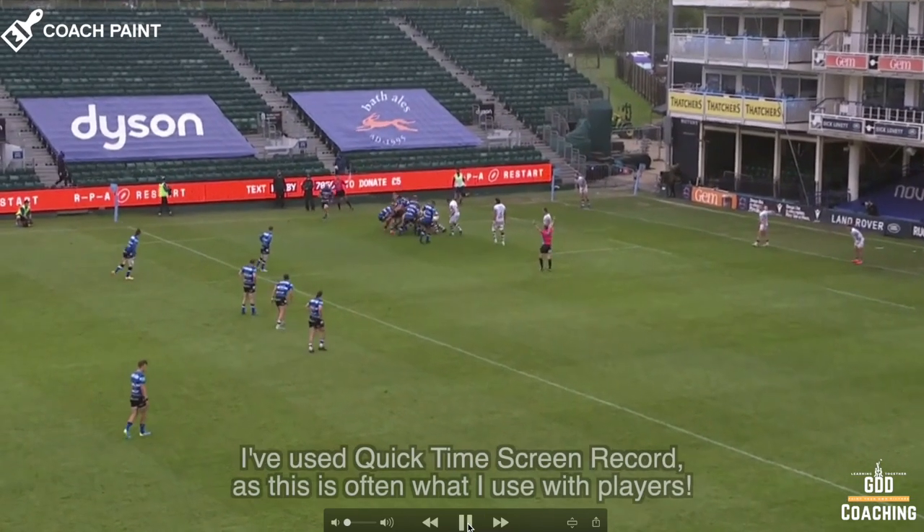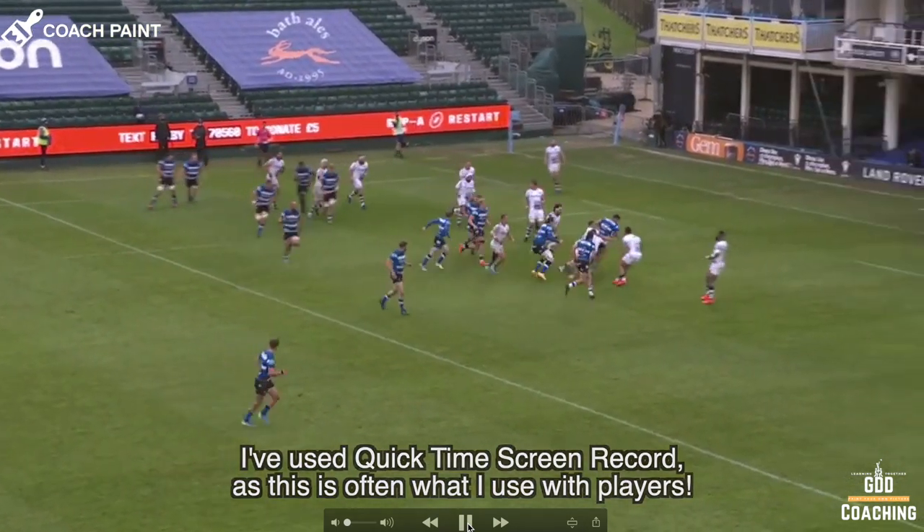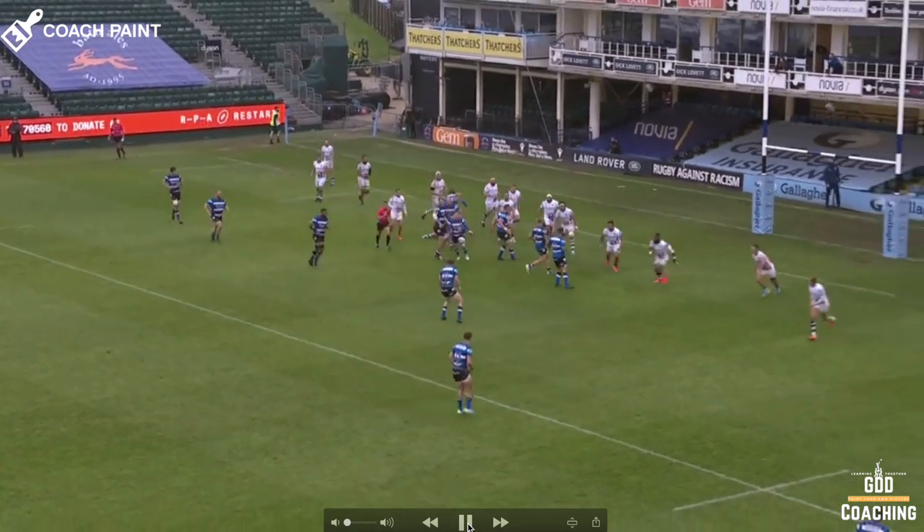Hey everybody, with rugby finally back on the menu, I thought it might be useful to consider some of the things that I find helpful when analysing footage with a team or a player, and we'll use this cracker from Bath as an example.